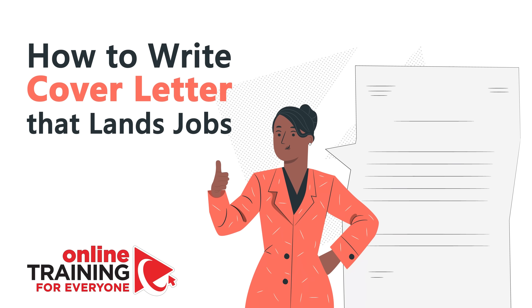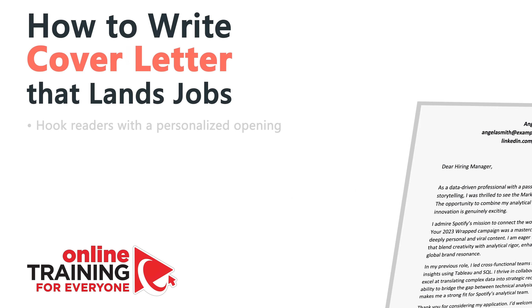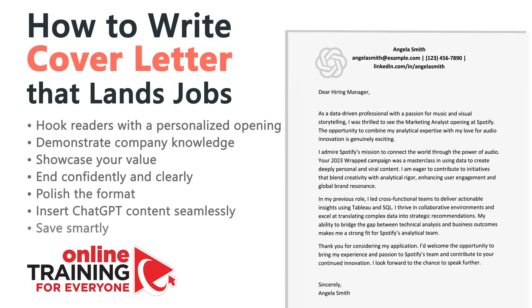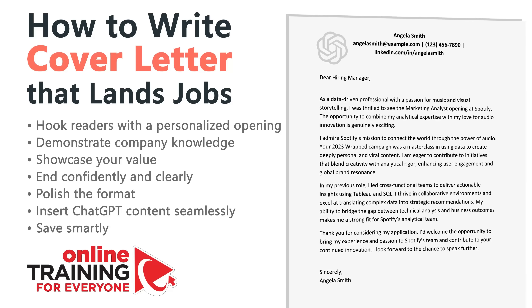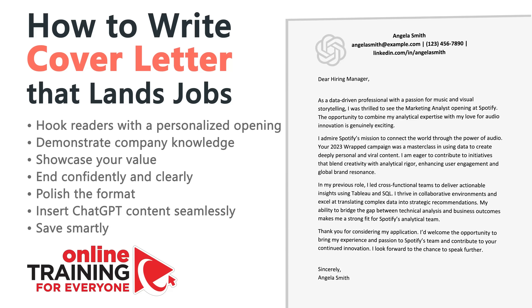Hi, Vadim here. In this quick tutorial I'll guide you through everything you need to know from start to finish. In the competitive job market your cover letter can't just be good — it has to be laser focused and deeply personalized. Let me share with you how to use artificial intelligence, ChatGPT, to generate targeted persuasive content that hits all the marks recruiters care about, then polish and present that content using Microsoft Word.